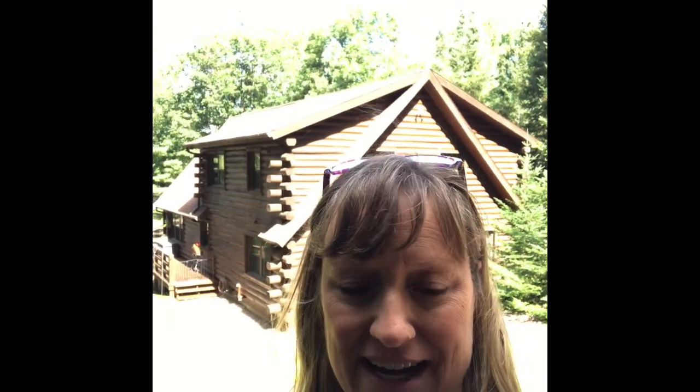Hi there, this is Rochelle Cruz with the Cruz team of Elison Realty. We have a new listing on Little St. Germain Lake — it's absolutely gorgeous. Log chalet with a full walkout lower level on 1.6 acres. Can't wait to show you the inside.